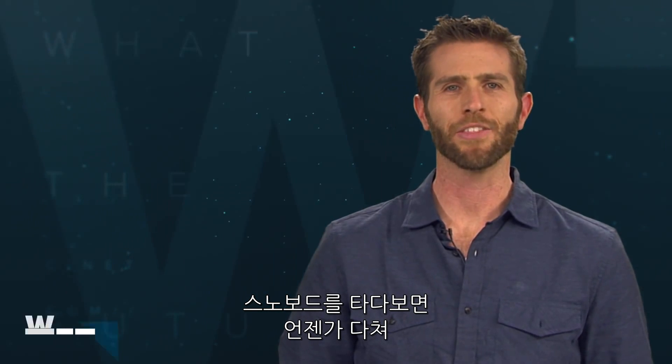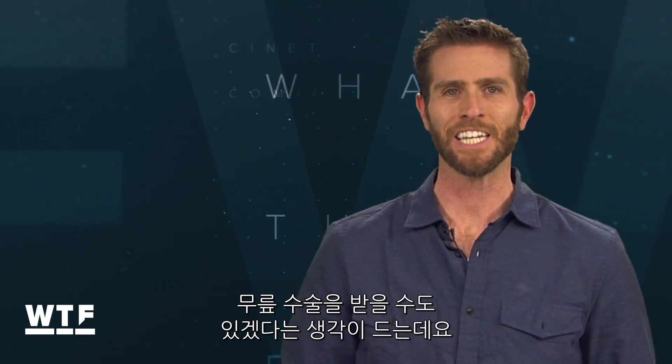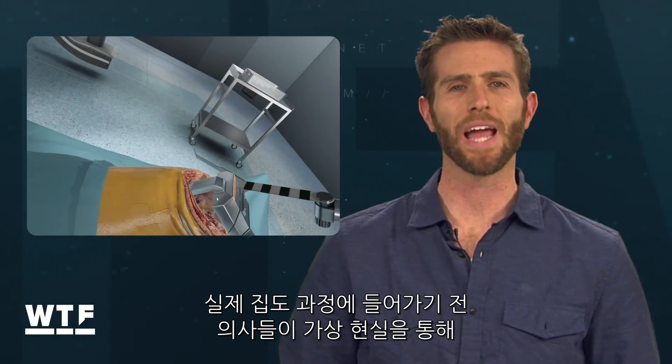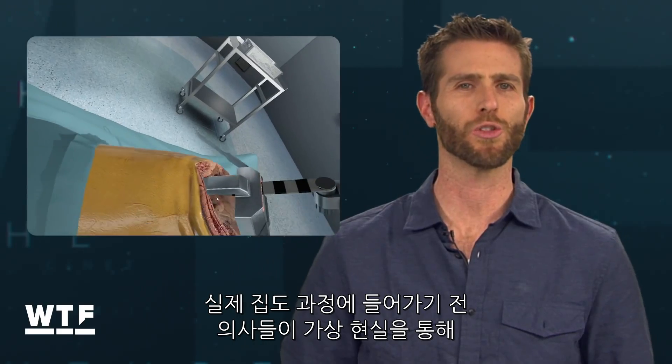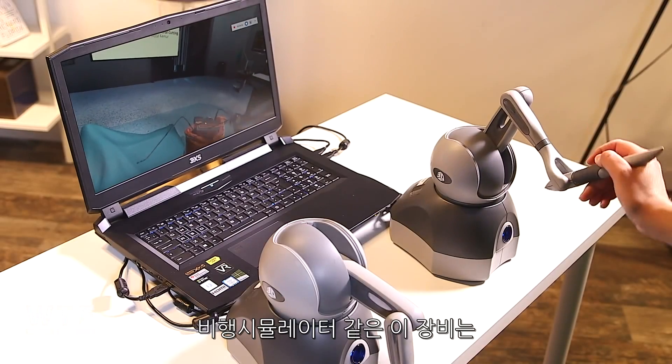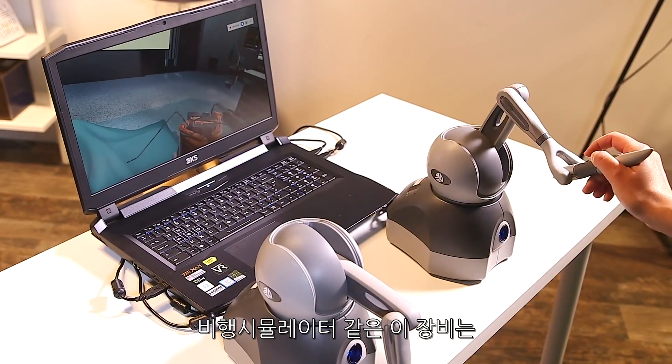The older I get, the more I feel like I'm eventually going to need knee surgery after one of my weekend snowboarding trips, which is why it's actually comforting to know that virtual reality is helping surgeons learn to do their jobs better before you ever even go under the knife. Consider this like a flight simulator, but for surgery.